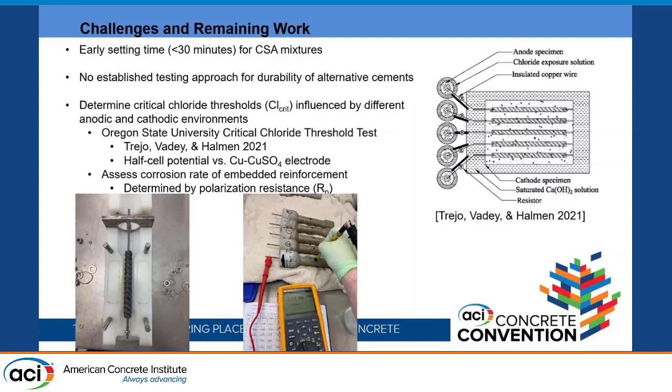Half-cell potential is measured and monitored for activation — a reading of −350 mV or more negative indicates activation. We monitor daily until the sample has shown a reading less negative than −350 mV twice, after which the sample is removed and acid and water-soluble chlorides are titrated to determine the critical chloride threshold. Additionally, the corrosion rate of embedded reinforcement is being determined by measuring polarization resistance.